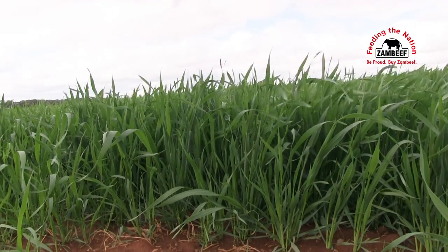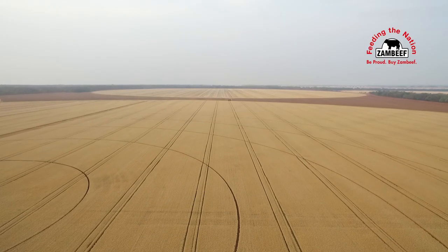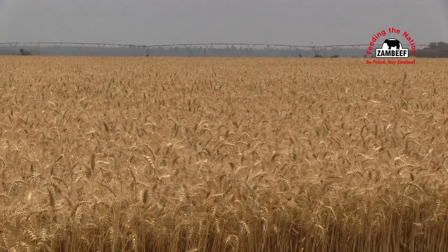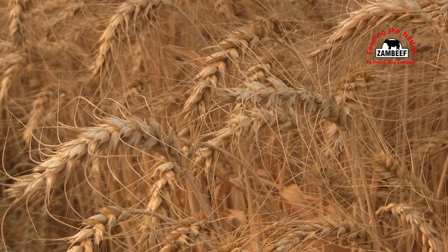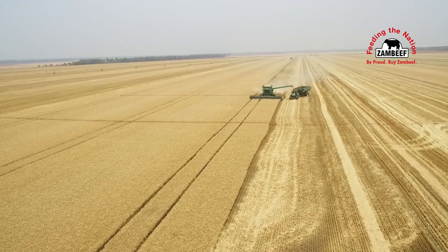We can see it on our phone screens. And in terms of the Zambian economy, last season I think we were, as a country, around 400,000 tons. And out of that 400,000, 20,000 tons came from this farm.